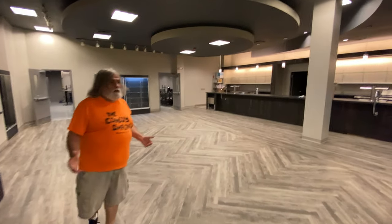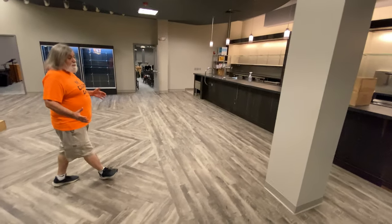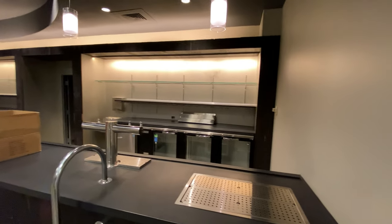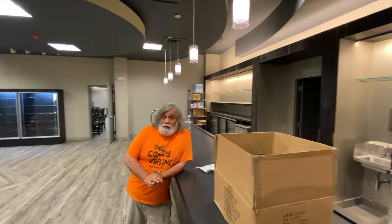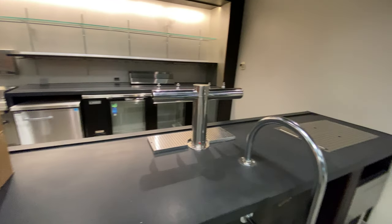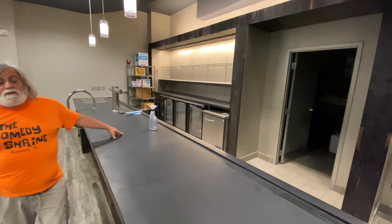This is going to be a little bit different than any other bar we've had at the Comedy Shrine, in the sense that people will be able to sit at the bar. We'll have tables and chairs out here, so it'll be more of a lounge area. Another difference here at the new Comedy Shrine is that we will also have beer on tap. We have a walk-in cooler in the back as well as our storage area for the bar. We actually have two bars — this side will service the improv theater and the black box theater, and this side will service our stand-up theater.